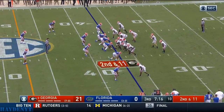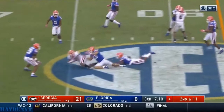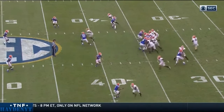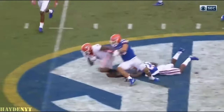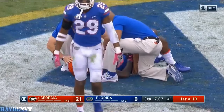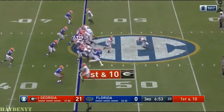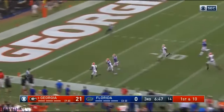Fromm throwing to Swift on a crossing route. Swift blasts his way into Florida territory at the 45. You've got a running back and a receiver to one side — the running back goes on the linebacker. You can either go wide receiver wide or one-on-one with your running back, and he goes to the right matchup on the linebacker. Touchdown, Georgia.